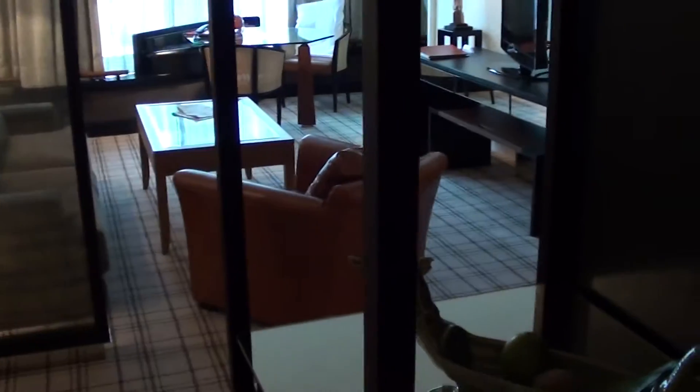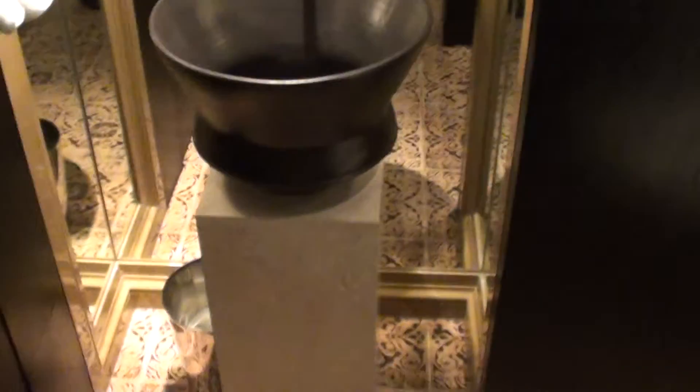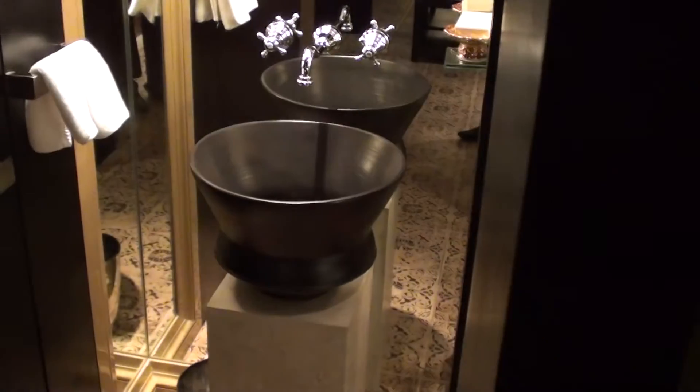I'm at the Grand Hyatt, and this is an executive suite 2205. When I come first inside, here we have the guest's toilet, just the regular one. But this overall separate setup looks actually quite nice, doesn't it?